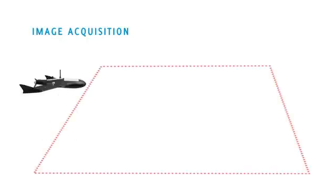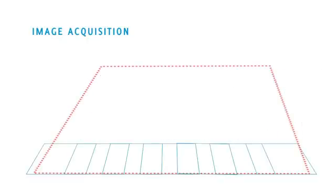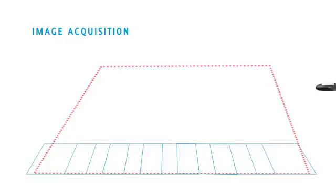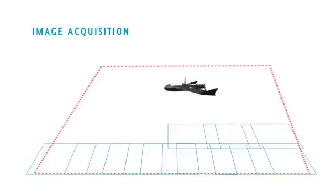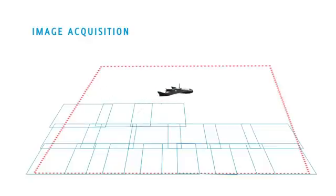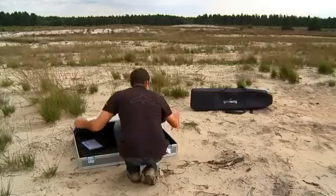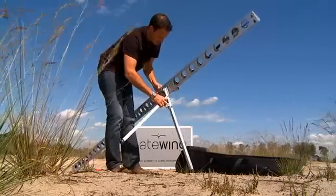The Gateway concept consists of two main elements: image acquisition and image processing. Image acquisition is conducted using the X100, a light unmanned aircraft with an on-board high-quality calibrated camera, which captures images with a resolution of five centimeters when flying at a default altitude of 150 meters. The image resolution can be altered by modifying the flying altitude.